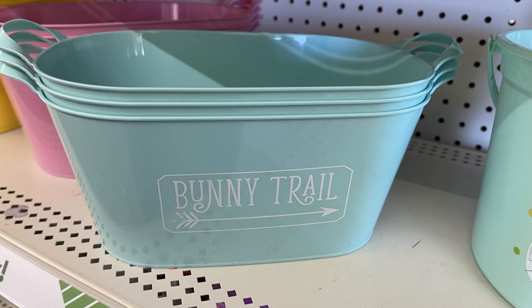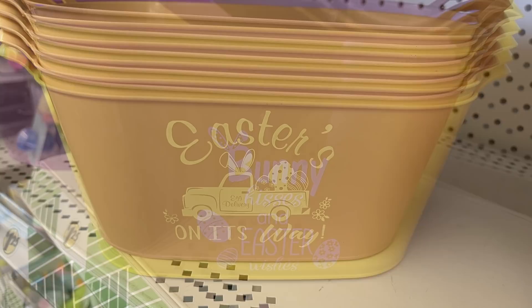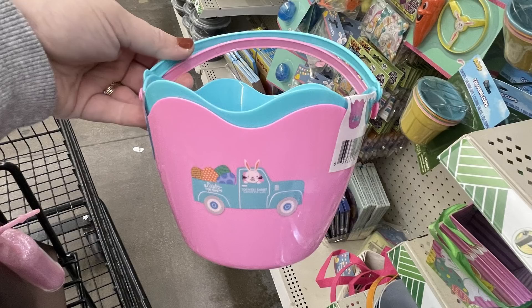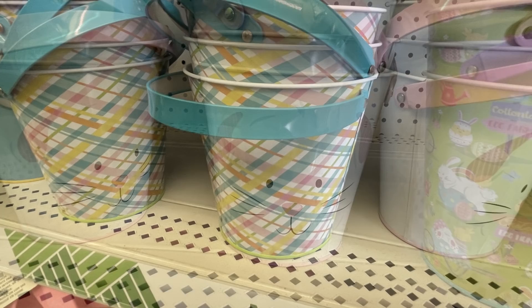They also have these large bins that say 'Bunny Trail' — I think those are so cute and definitely my favorite. They also have it in pink that says 'Shake Your Cottontail,' yellow that says 'Bunny Kisses and Easter Wishes,' and purple that says 'Easter is on its Way.' They have the cloth baskets with bunnies on the front with the cottontail, or smaller baskets in a two-pack in two different color sets. They also had the metal pails — smaller aluminum-sized ones. I love the one with the bunny face on the front, and I really like the plaid one with the blue handle and one that says 'Hoppy Easter.'